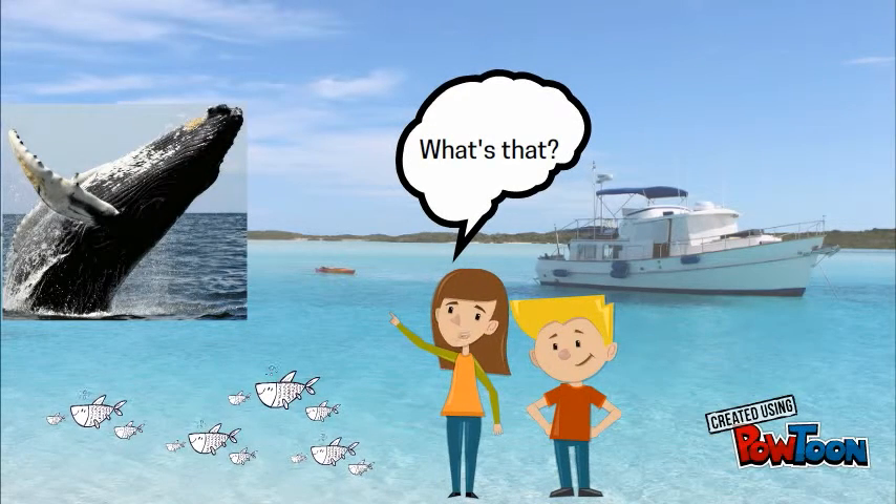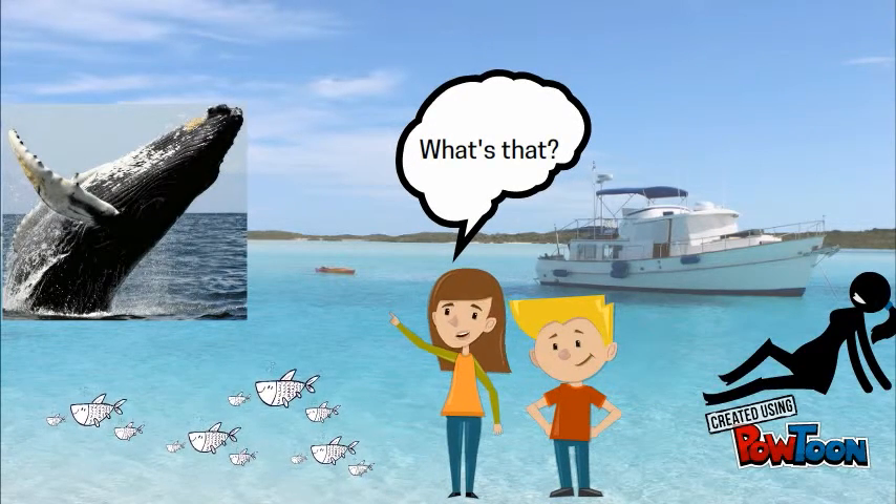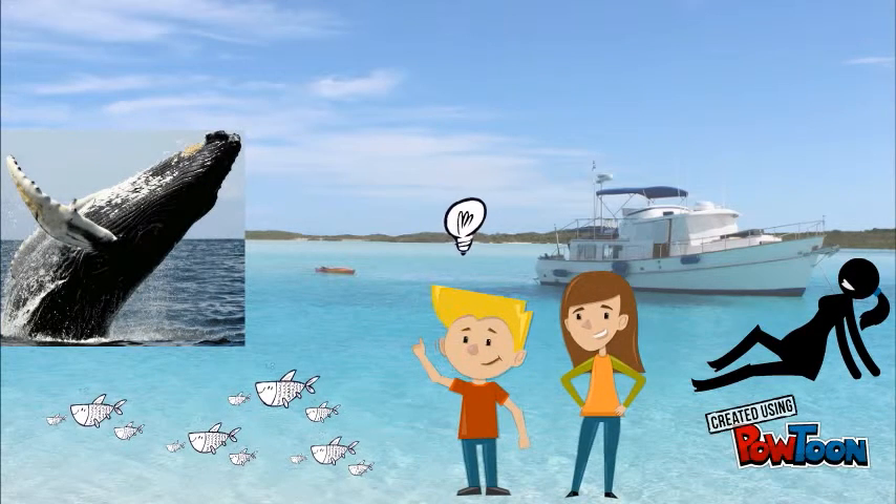What's that? The Humpback Whale is a species of Baleen Whale. It has a distinctive body shape with long pectoral fins and a knobby head. It is known for breaching and other distinctive surface behaviors, making it popular with whale watchers.